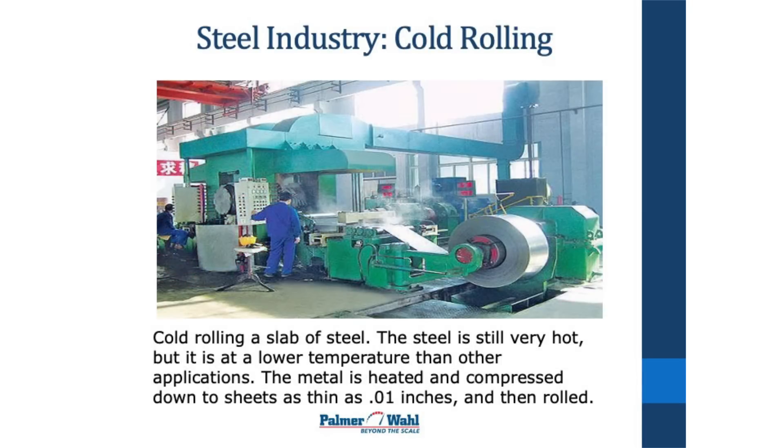This is a process called cold mill. It's kind of a misnomer because it's still a very hot application, but at a lower temperature than the ones you previously saw. They're heating the steel enough that they can continue to compress it down, even down to very thin sheets which they put on a roll.